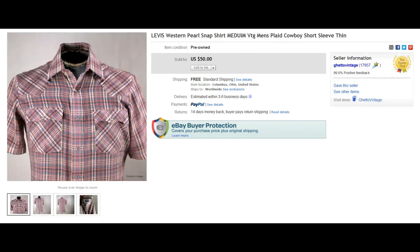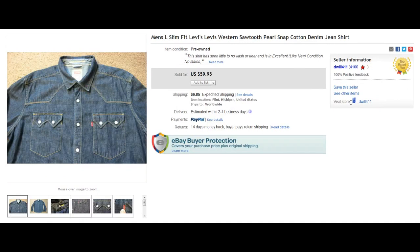Here we have a Levi's — really good brand with Pearl Snaps. Short sleeve, double front pockets, $50. These old vintage Pearl Snaps can bring some big cash. Here we have another Levi's, slim fit, double front pocket, kind of a denim look. I've had success with these before — this one went for $60.